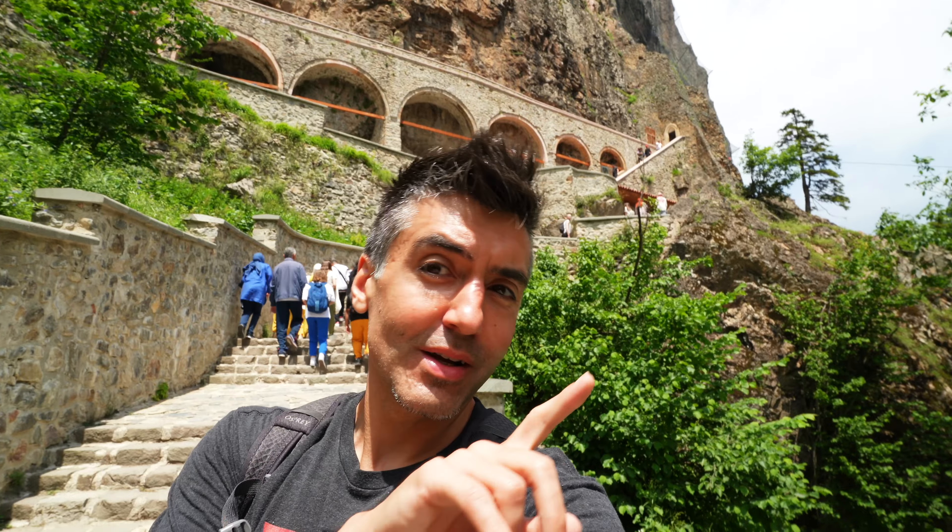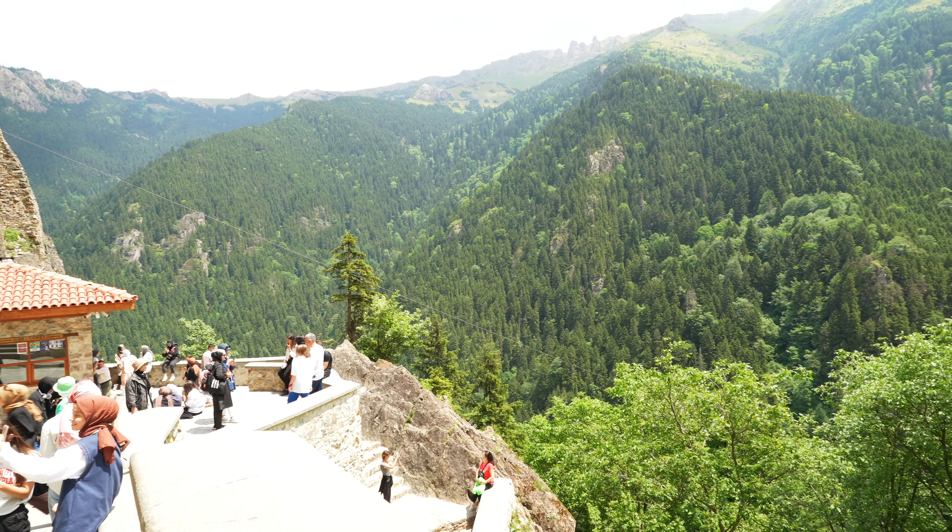Hi everybody, Fox Nomad here, and today I want to help you travel smarter by showing you how you can get to Sumela Monastery, right up there in the mountains here in Trabzon, Turkey. It's been quite a hike to get up here, but I'm going to tell you how to get here from the city center or wherever in Turkey or around the world you may happen to be.